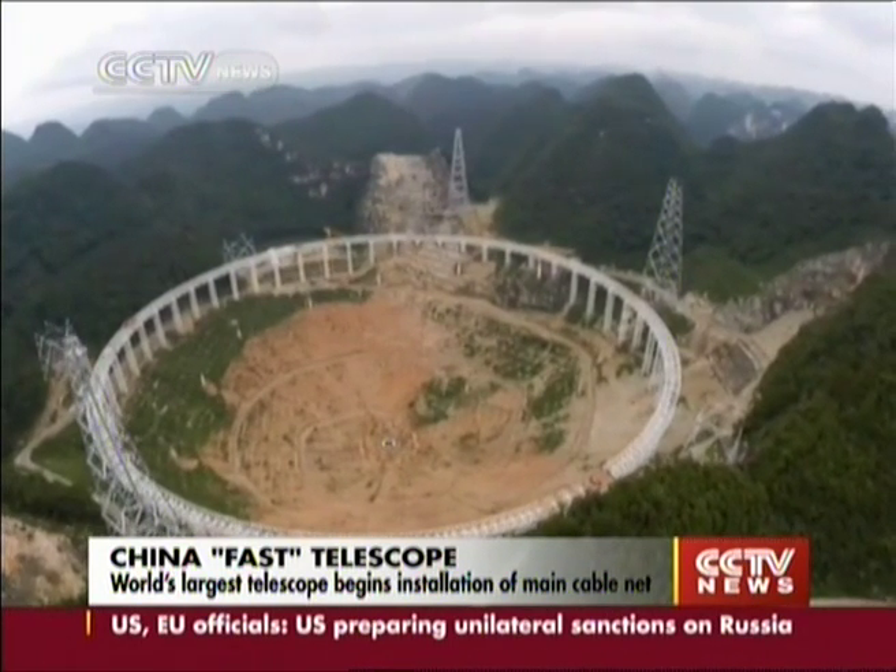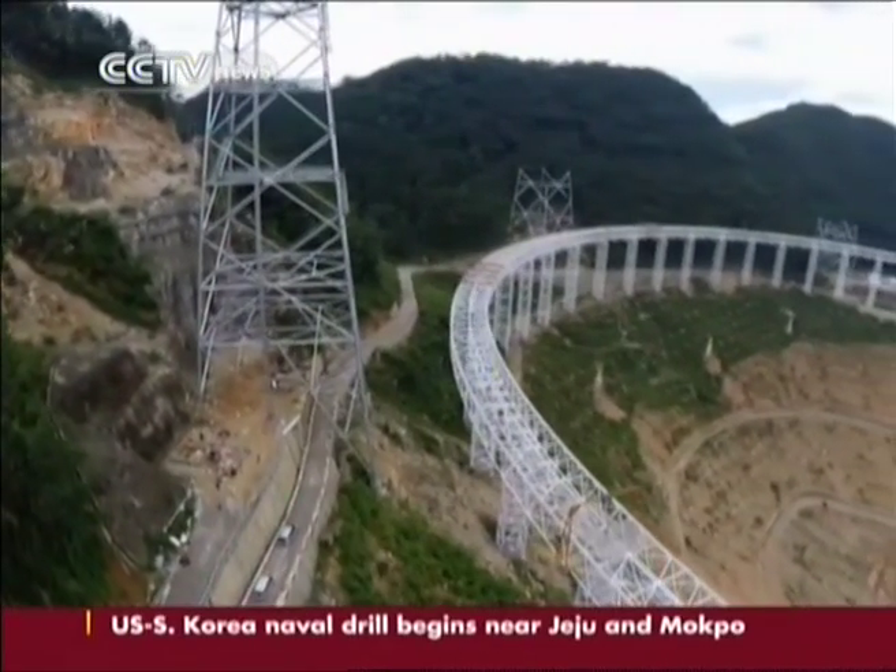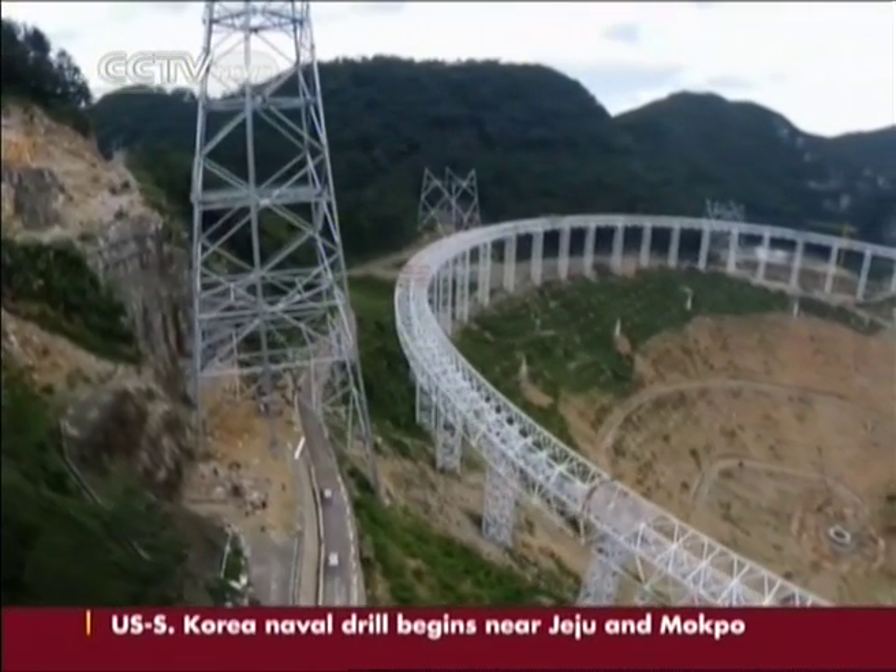It's the size of 30 football fields. The world's largest telescope stands in Dawadong, Pingtan County, a region featuring typical karst depressions.